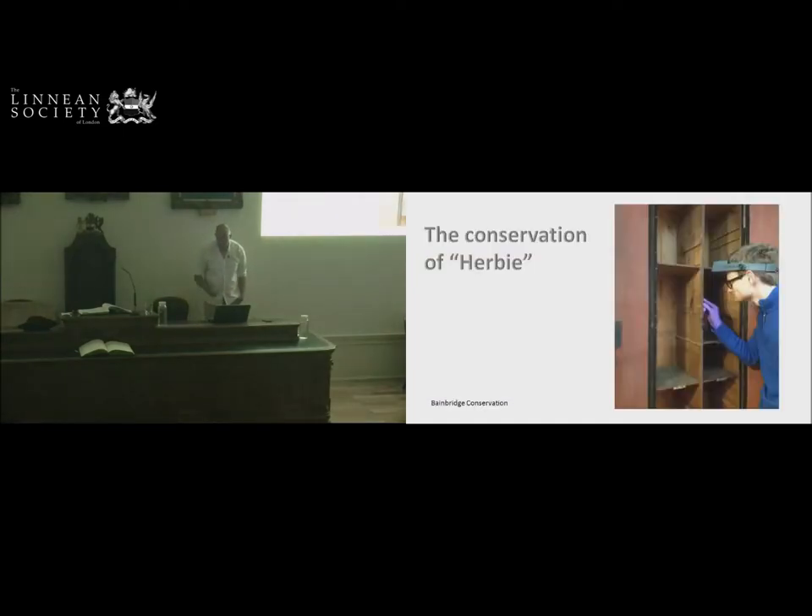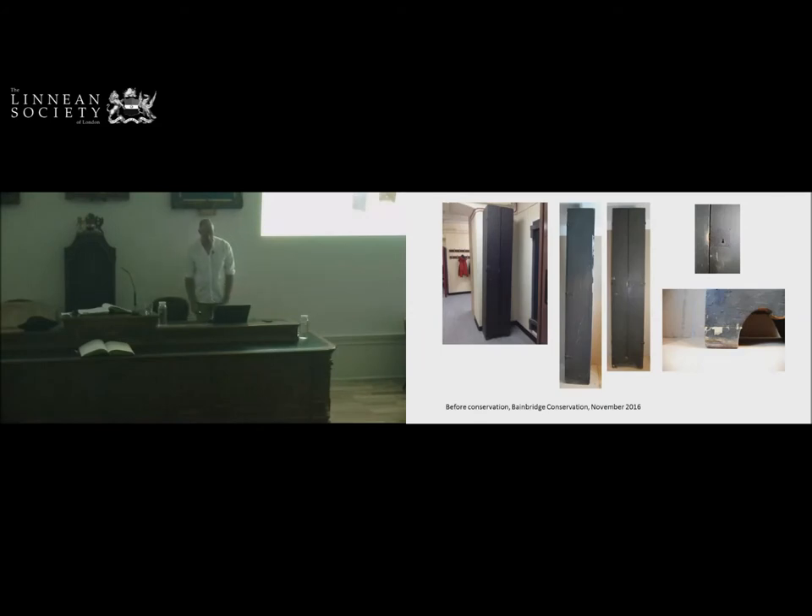Here is Tristram, our conservator. Tristram worked for the V&A as a contract conservator, and he tendered for conserving Herbie. This is his standard picture of him poised over an object with his purple gloves on — standard issue at the V&A. This begins to show you the inside of the cabinet, which will become more important as we go along. This is Herbie before we started the conservation, lurking in the downstairs corridor, with damage on the feet and damage on the locks.